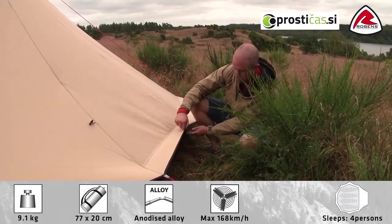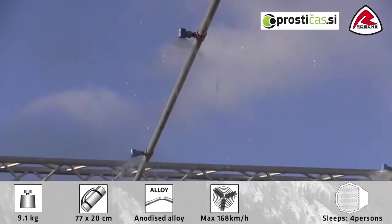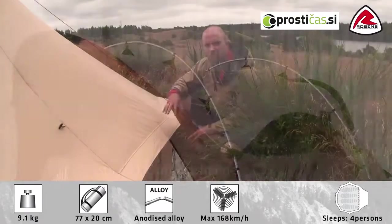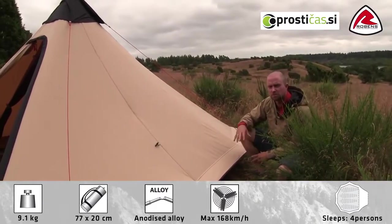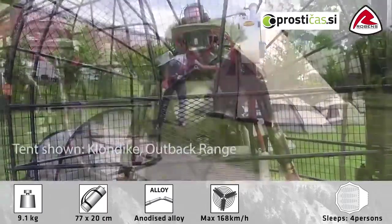The flysheet has a great overhang to protect the inner tent from heavy rain. Like all other Robens tents, the Fairbanks has been tested in our own rain facility. Because of its aerodynamic construction and the sturdy center pole, it's a really wind-stable tent — we have tested the Fairbanks up to 168 km/h.